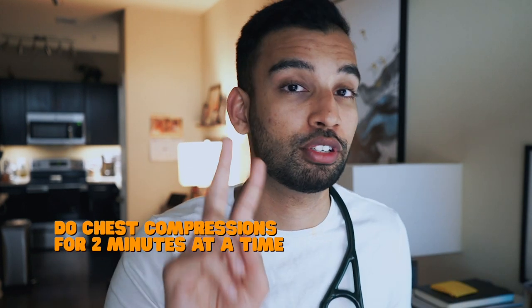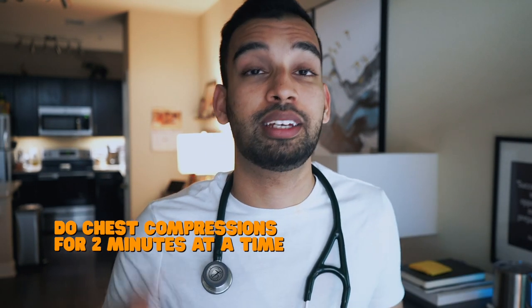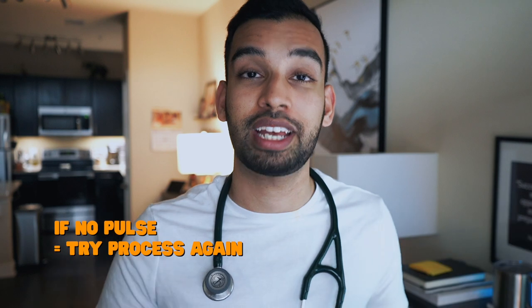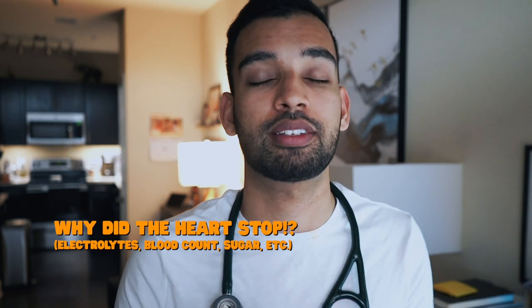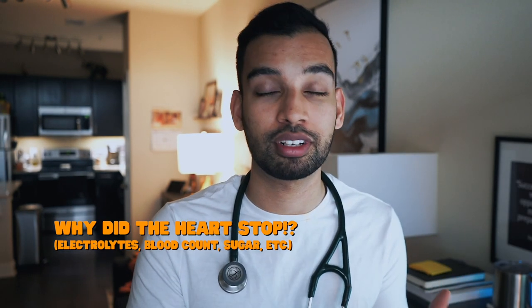During this time, individuals are doing chest compressions for two minutes at a time. Your timekeeper will shout out to the entire team for a pulse check. At that point, everyone stops — including chest compressions — and tries to feel for a pulse. If there's no pulse, you essentially repeat the process and hope that during the next pulse check the patient has a heartbeat. Throughout multiple cycles of chest compressions, epinephrine, and other medications, you also want to keep in the back of your head why that patient's heart stopped — checking electrolytes, blood count, sugars, and other basics.